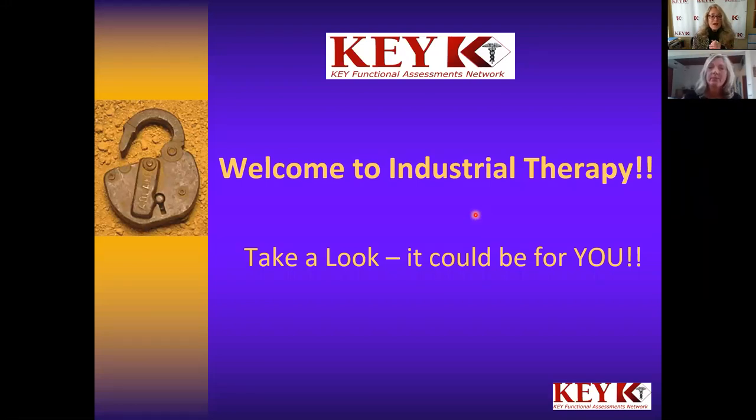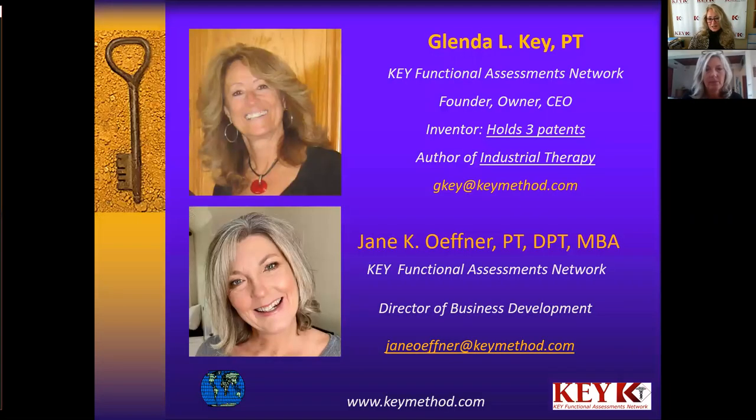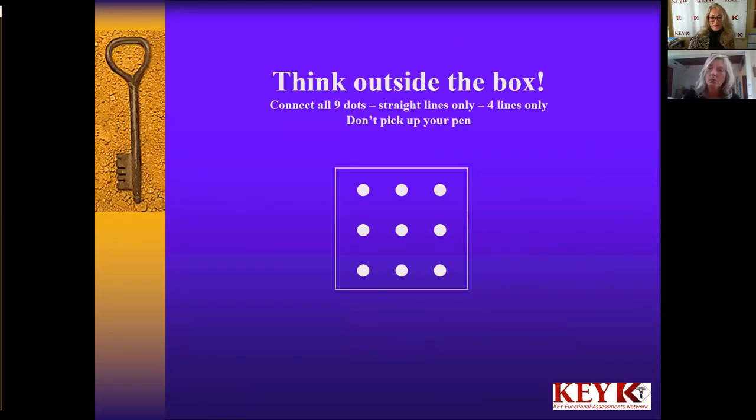I'm going to share the screen here for you and go through a slide presentation. Welcome to industrial therapy. As both of us said, we'd like you to take a look — it could be for you. We want this to be a good introduction for you. We have a little screen here with our contact information; feel free to capture it. And here's a little brain teaser: put nine dots down on your paper, connect them using straight lines only, using only four lines, and never pick up your pen. Work through that brain teaser while you're listening and we'll come back to it at the end.